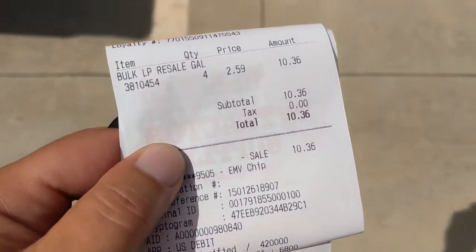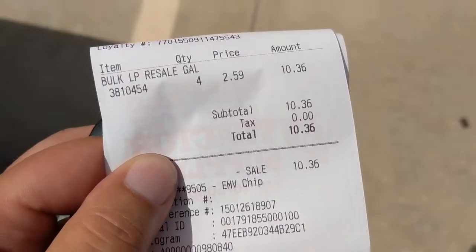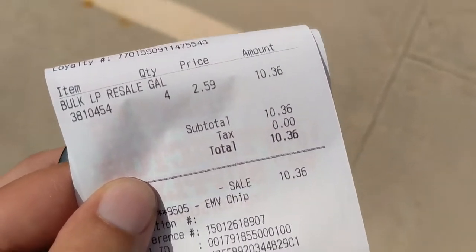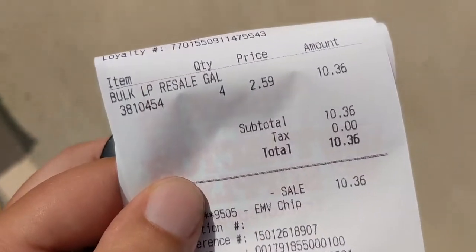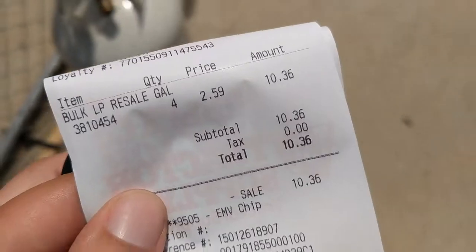Okay, so here I am. It's four gallons at $2.59 a gallon — $10.36. So they only hold about 4.7 gallons, so this is almost a full empty tank for $10.36.